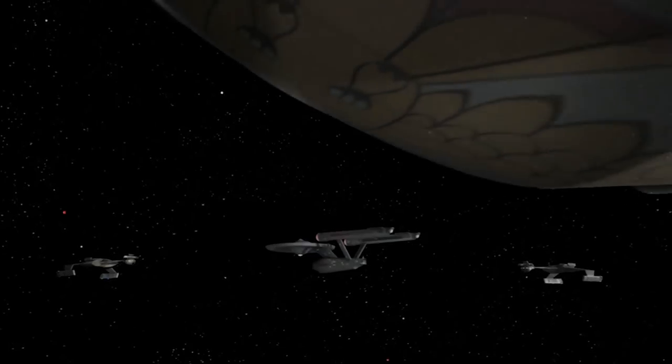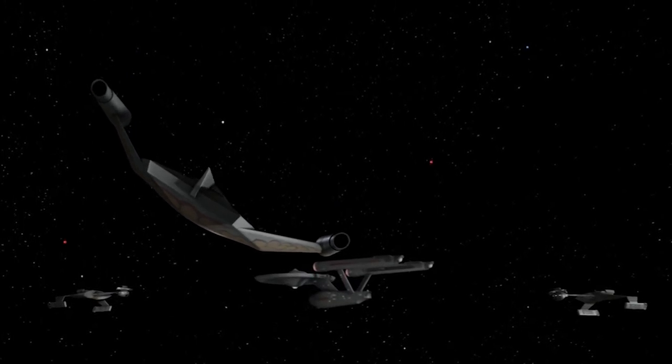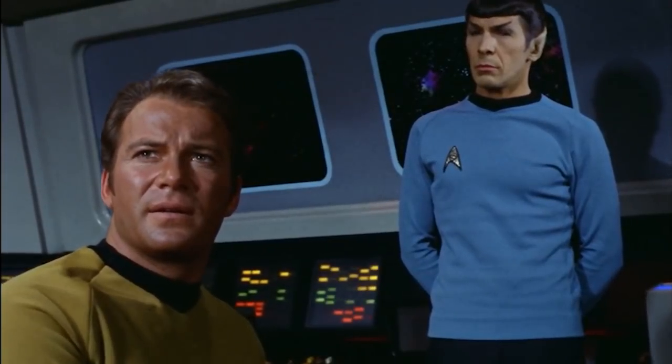The D7's reputation for lethality eventually became so widespread that it caught the attention of the Romulan Star Empire, a nation who would ordinarily be completely unwilling to acknowledge the superiority of a Klingon warship. Their respect for the design extended far enough that they ultimately made efforts to acquire the vessels for their own fleet.